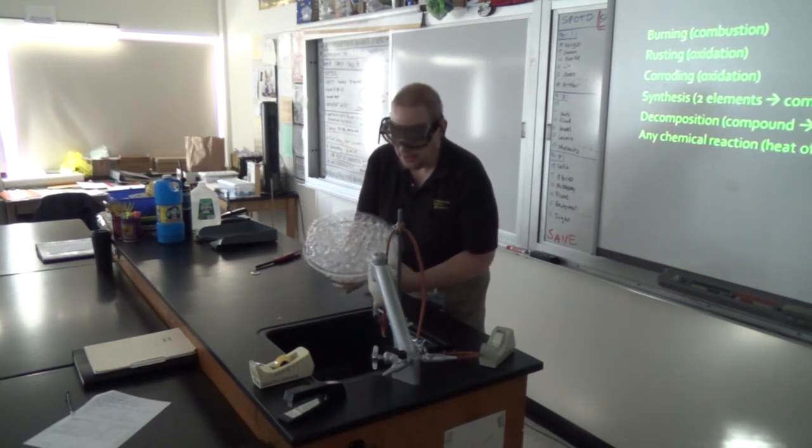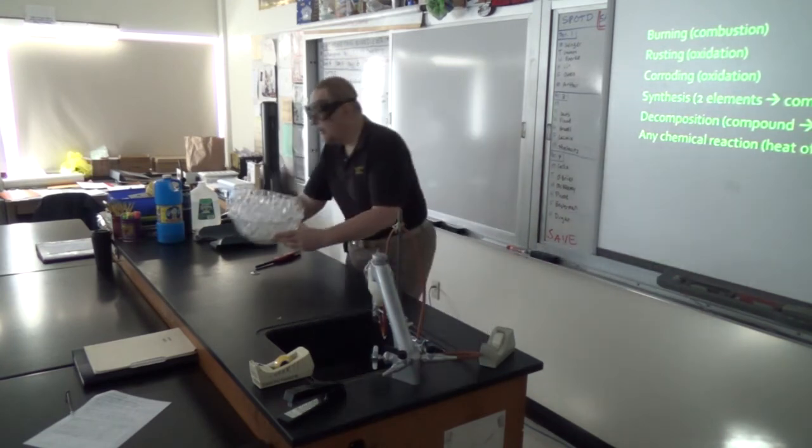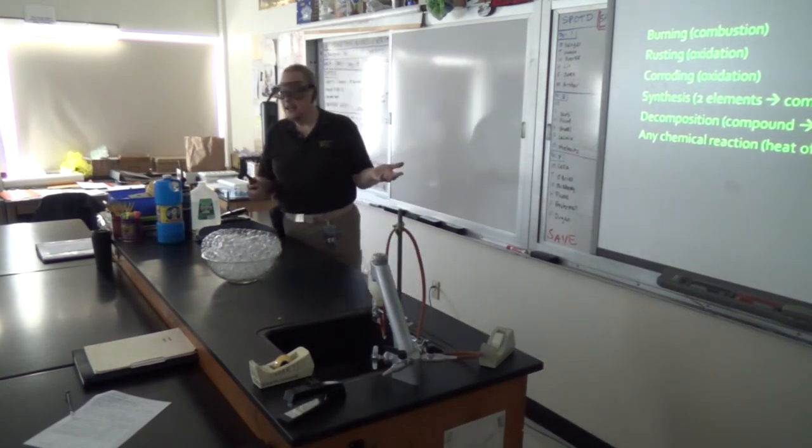Don't hit the ceiling though. Don't hit the ceiling with the fire. Oh no, it's been hitting the ceiling every time. Well, we don't need to burn the ceiling. We're not going to burn the ceiling — it's totally and completely harmless. You ready? Yes.